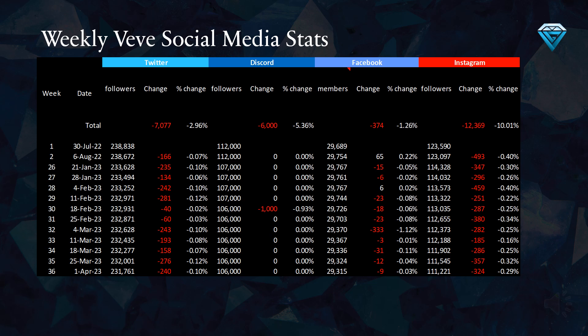Overall, over the course of the last 36 weeks, Vivi has lost 7,077 Twitter followers, a 2.9% decrease; 6,000 Discord followers, a 5.3% decrease; 374 Facebook members, a 1.2% decrease; and 12,369 Instagram followers, a 10% decrease.